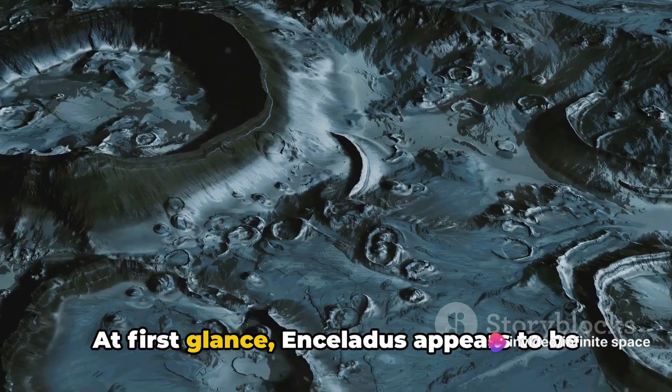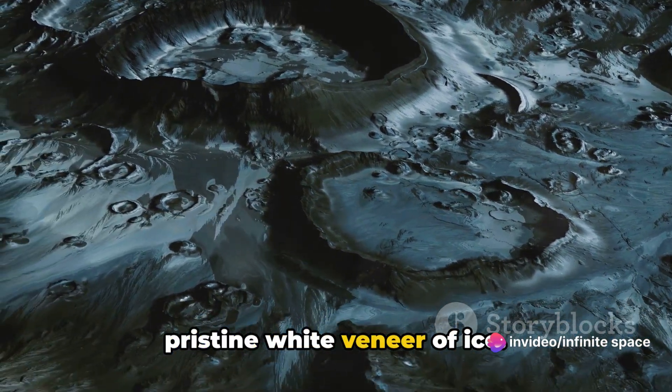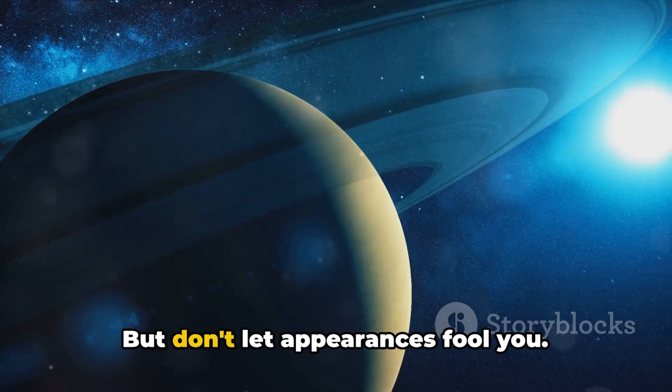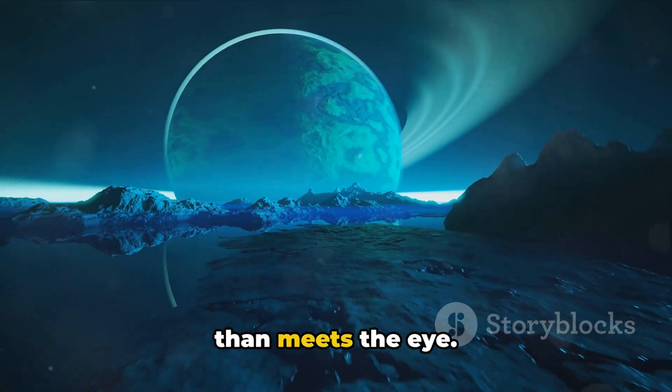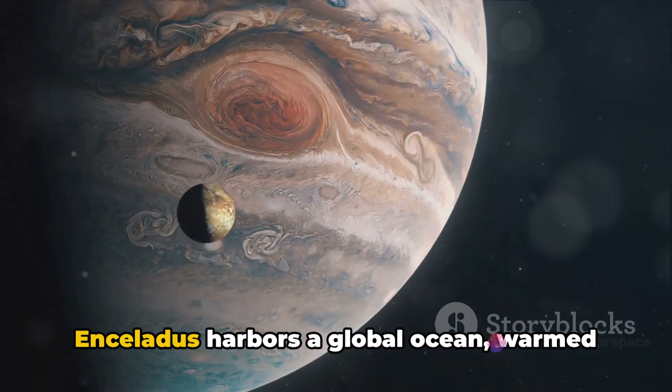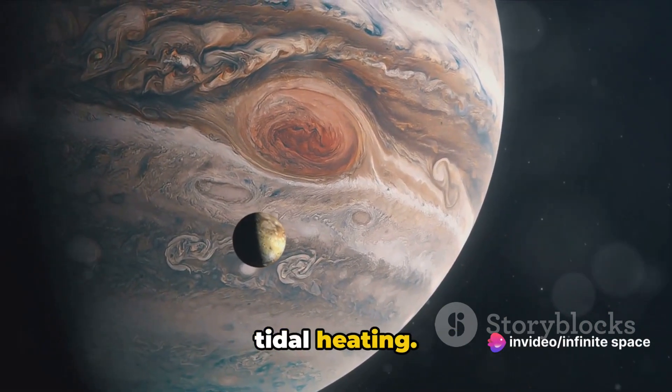At first glance, Enceladus appears to be a cold, barren world, its surface a pristine white veneer of ice. But don't let appearances fool you. Beneath this icy exterior, there's more than meets the eye. Enceladus harbors a global ocean, warmed and kept liquid by a process known as tidal heating.